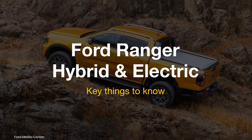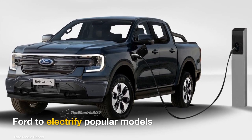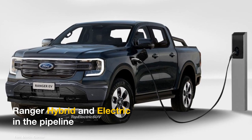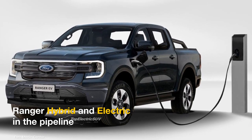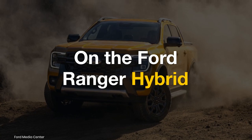Ford's electric vehicle sales are soaring in the U.S., encouraging the brand to electrify its popular models. Ford's next step in electrification will be hybrid and electric versions of the Ranger midsize truck. Here's what we know about the upcoming models.